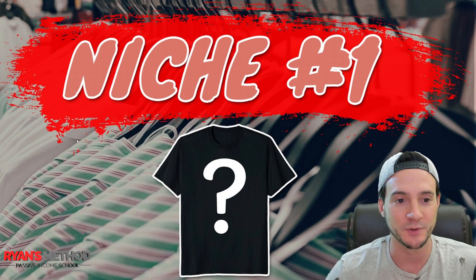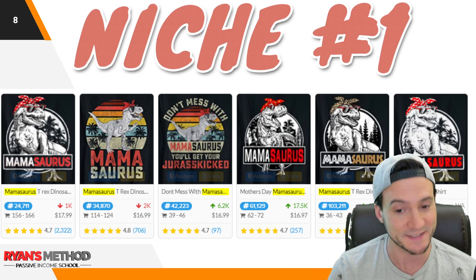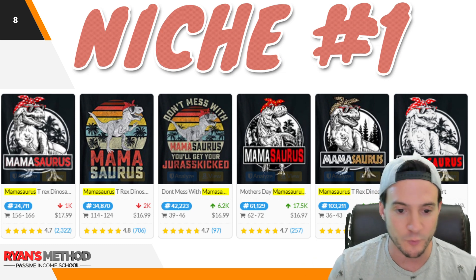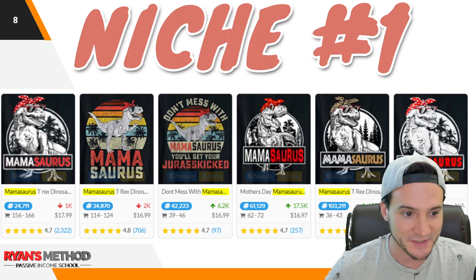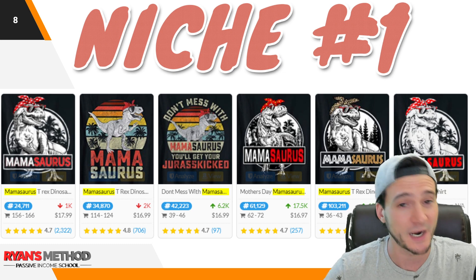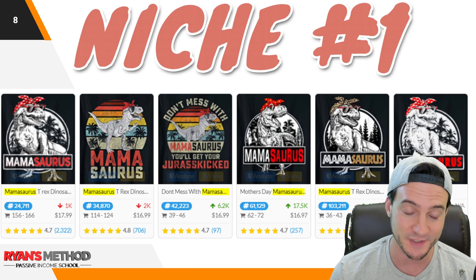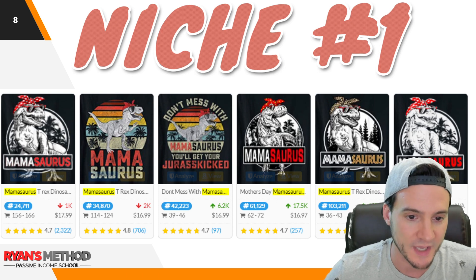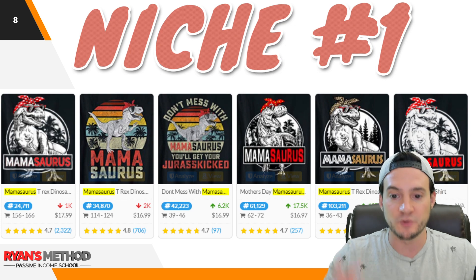Niche number one — the big overarching niche we're targeting today is Mother's Day, and I've got some good sub-niches. We're starting with the best-selling one: the Mamasaurus — the Mother's Day plus dinosaur t-shirts. Based on average BSRs from my research, I think this is probably the number one sub-niche within Mother's Day. Dinosaurs sell extremely well year-round and cross-niche with just about everything, so go ahead and get some Mamasaurus shirts if you don't have any. One note — the one in the middle says 'Don't mess with Mamasaurus, you'll get Jurassic kicked' — use that one at your own risk.